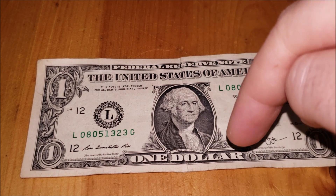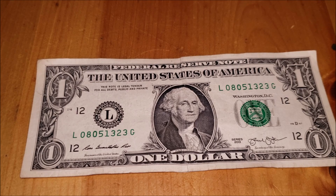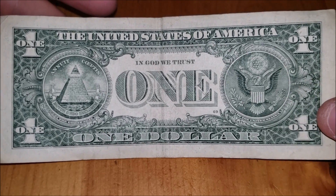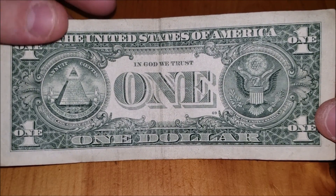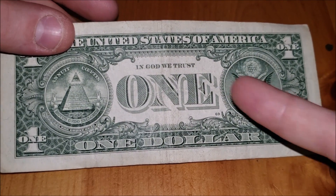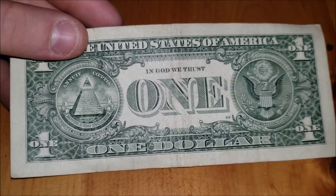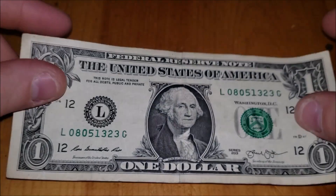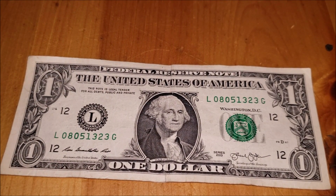Let's look at the back of the note real quick to see if there's anything on the reverse. Sometimes you get ink issues on the shield or at the bottom where it has Roman numerals for 1776. Doesn't seem like there's anything here, so I'm still going to hold on to this as a date note since it's only a dollar. Let me know what you've come across in your bill and coin searches lately in the comments below.